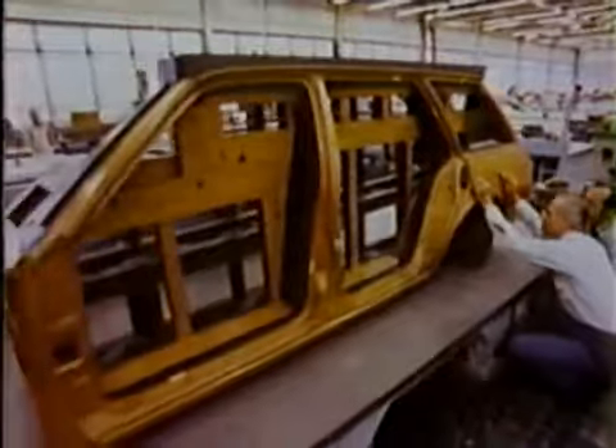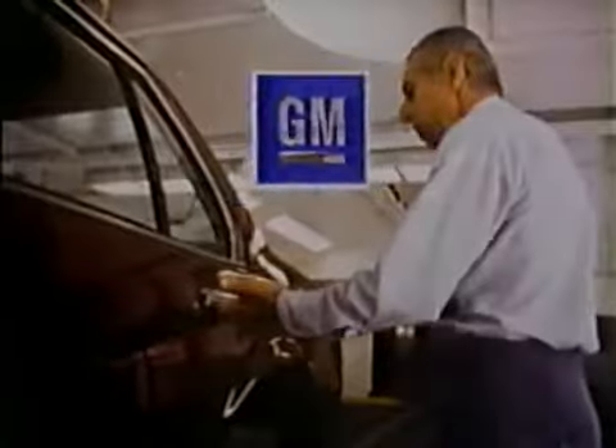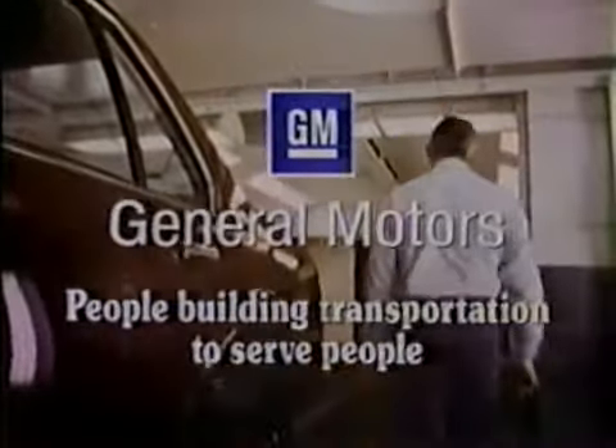The customer will notice that the doors fit better, there's less wind noise, and less rattles. General Motors — people building transportation to serve people.